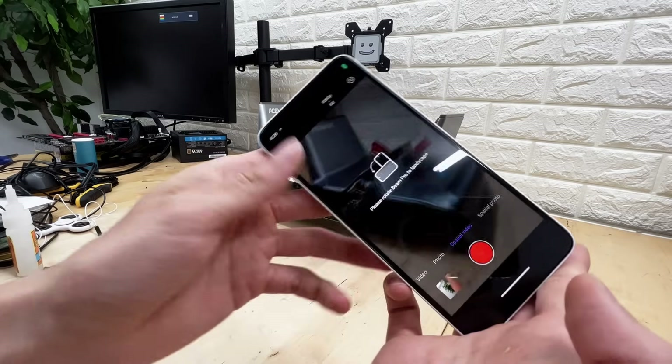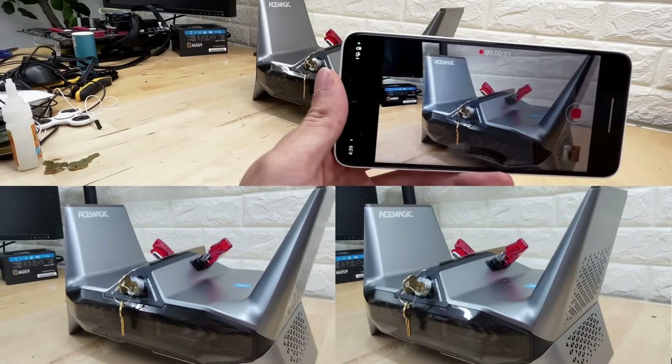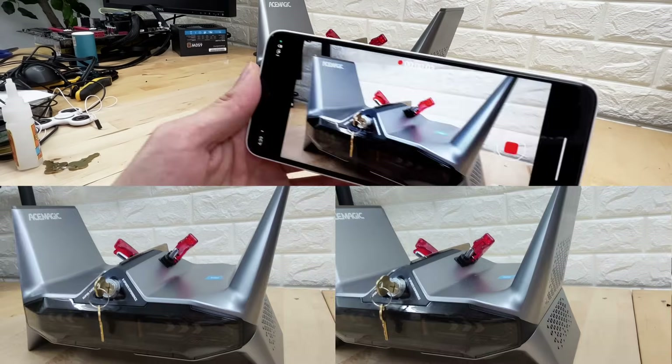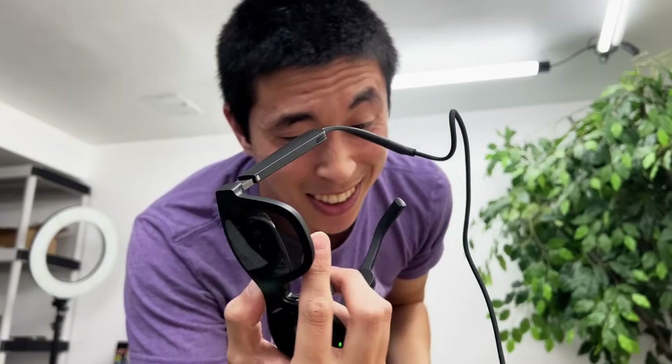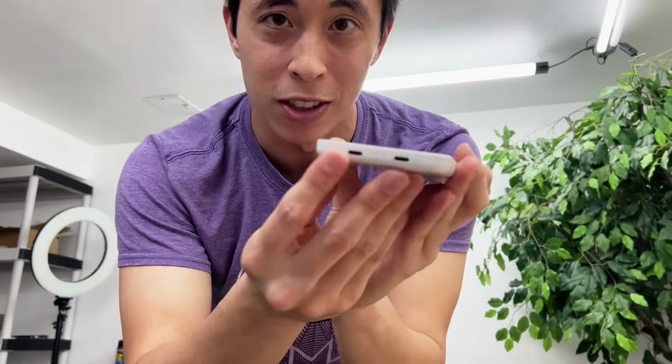That really is one of the huge selling points — you can just capture 3D content, photos and videos, directly on this device. And although you can't view that content on this device in 3D, you can view it on the glasses.